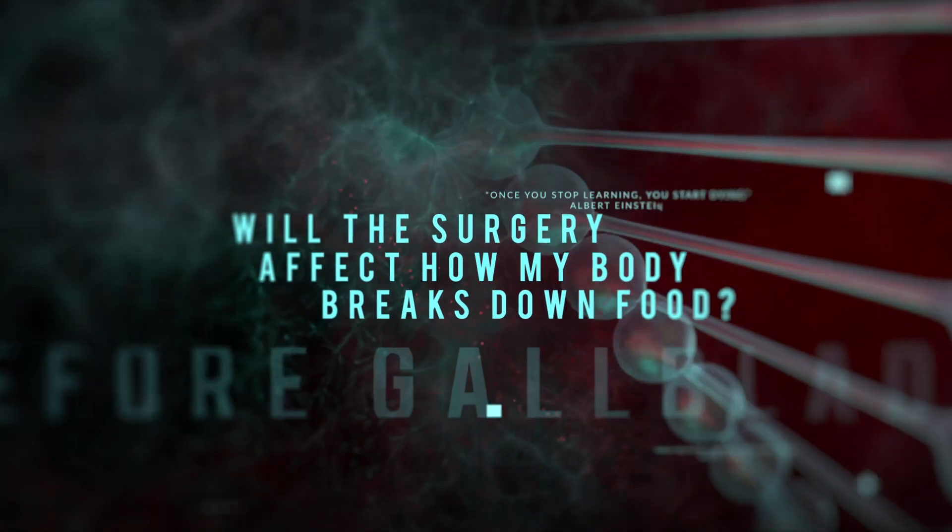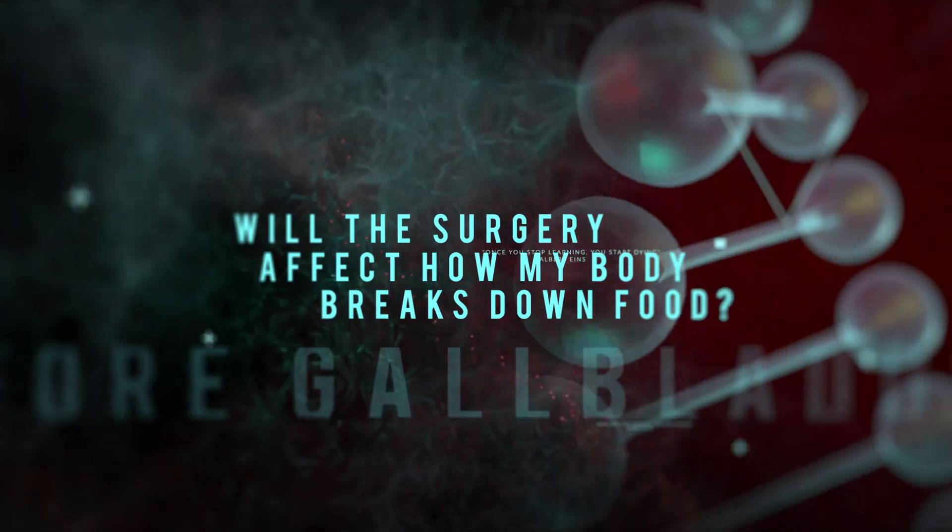Will the surgery affect how my body breaks down fat? Gallbladder surgery usually does not affect digestion significantly; however, a lot of patients after surgery do complain of some watery stool, gas, and bloating, but these symptoms do subside over time.